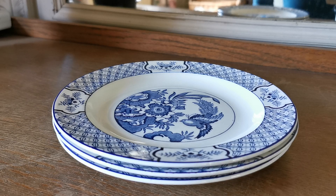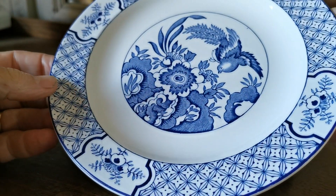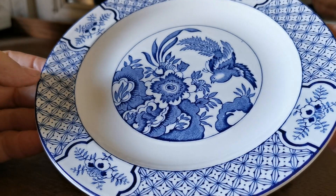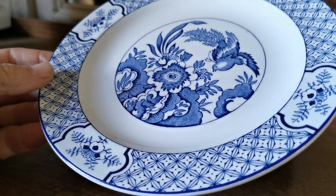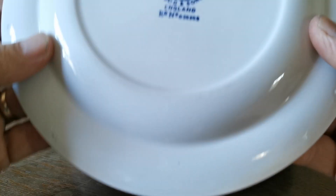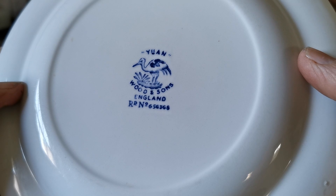Very discernible pattern again. Yuan by Booth's. Mid-century, these are in absolutely fantastic condition. They're just under eight inches — seven and seven-eighth inches to be precise. Salad or dessert plates, or large sides, but they are a good scale up on the majority of the sides. Lovely period Yuan.